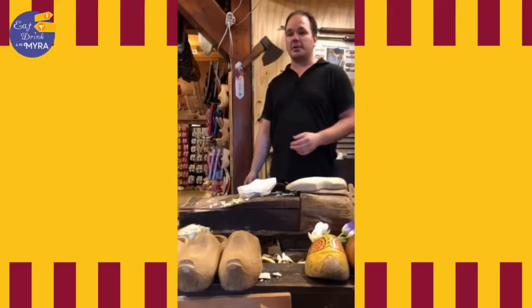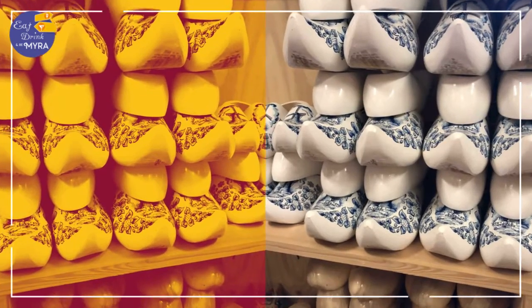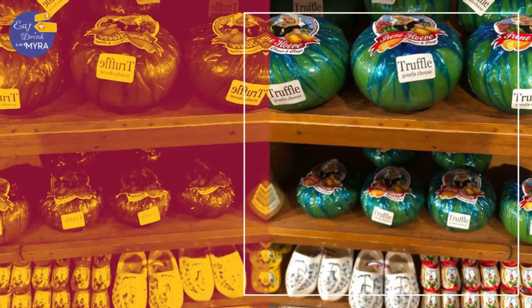Have a look around, try some shoes on. Of course, take some pictures so you can show it at home. And if you'd also like, just around here we have some cheese and wine tasting going. So let's start your way from the right to the left.